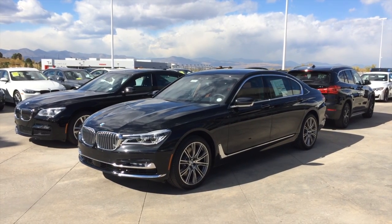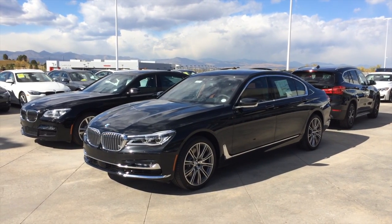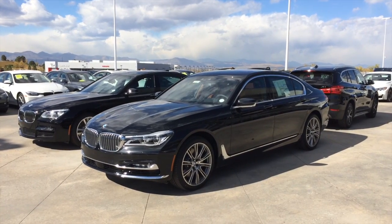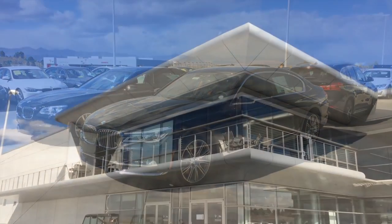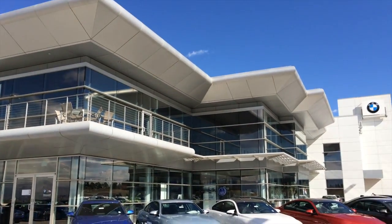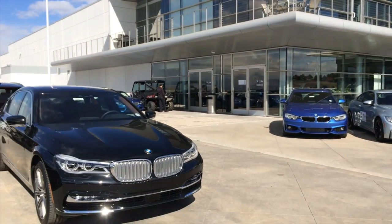Hi everyone. Today I'm proud to present the all-new 2016 BMW 750i xDrive Individual Sedan. I'd also like to thank Schomp BMW of Highlands Ranch for letting me video the all-new 7 Series.